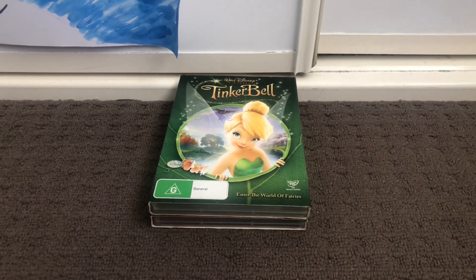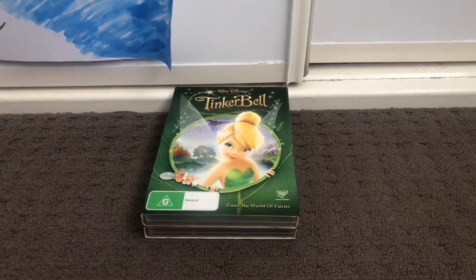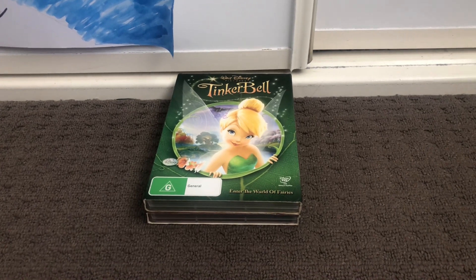Hi guys, this is Andrews DVD and VHS and V's here, and today I'm going to show you my Tinkerbell DVD collection.